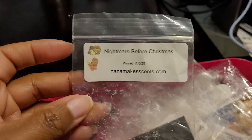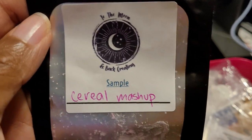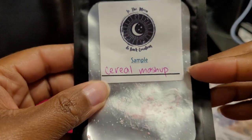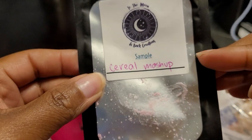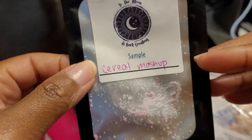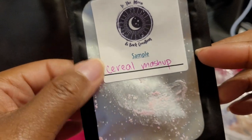We also had another Nightmare Before Christmas — as I said I would repurchase that again. And this one was To the Moon and Back Creations — Cereal Mashup. I enjoyed this very much; it was a sample and was a delicious cereal blend. I would definitely repurchase. I already have a souffle of this in my collection. About an eight out of ten — very strong throw, just delicious. Anything cereal I enjoy and this one was very good.